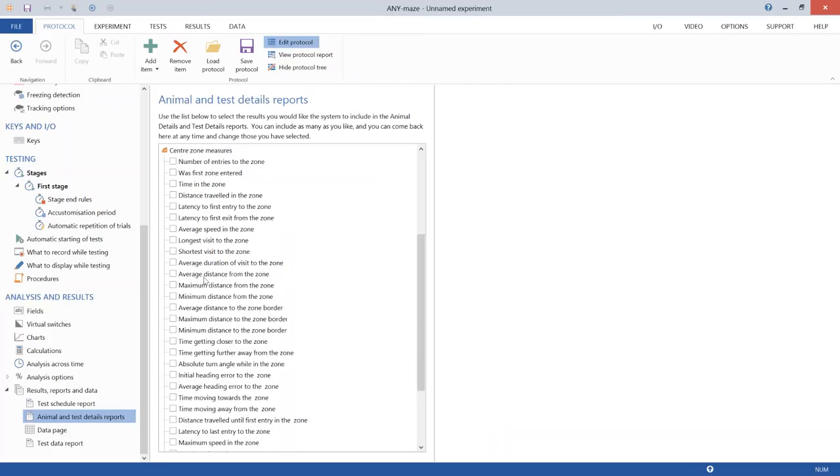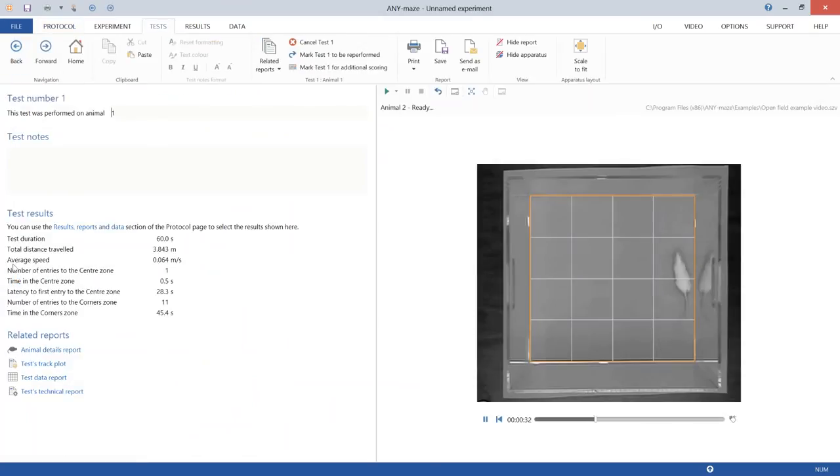Using a convenient link, the protocol's results section is accessed to select zone measures. For the center zone: number of entries, time in zone, and latency to enter. For corners: time in zone, number of entries, and time in zone. Back on the test page, these new measures now appear — center entries: 1, time in zone: 0.5 seconds, and so on.